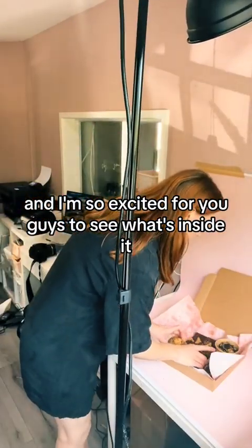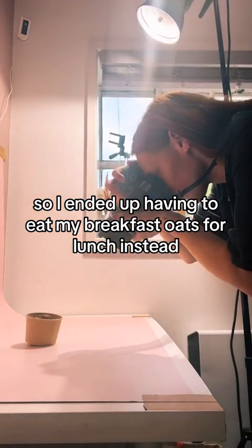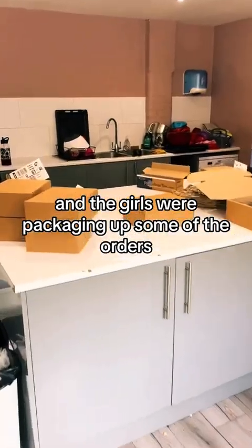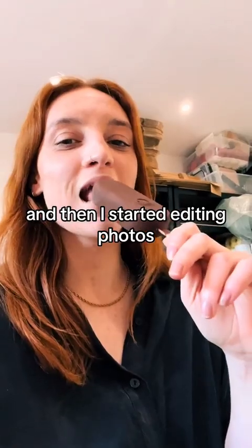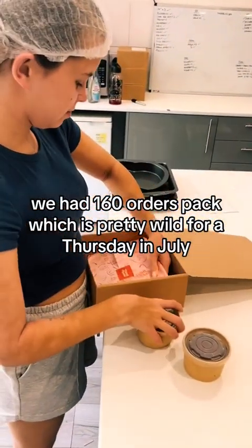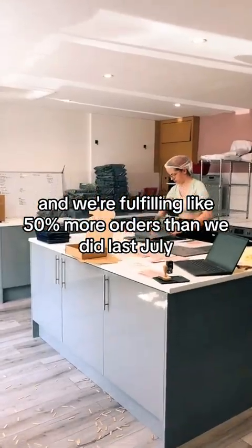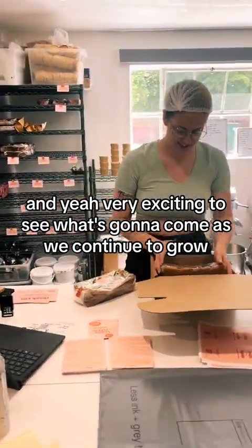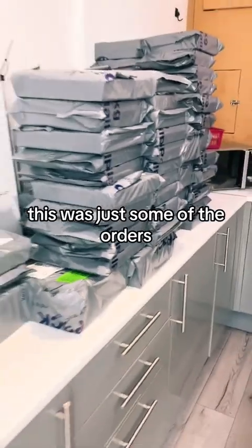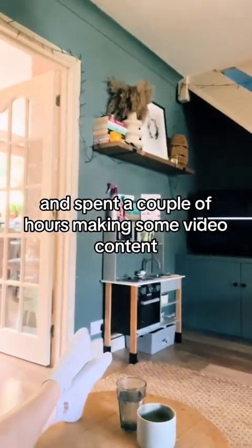I forgot to bring my lunch, so I ended up having to eat my breakfast oats for lunch instead, which was fine but didn't quite hit the spot. The girls were packaging up some of the orders, and then I started editing the photos and found myself a cheeky magnum in the freezer, which I was well happy about. We had 160 orders to pack, which is pretty wild for a Thursday in July — it's normally our quiet period. We're fulfilling like 50% more orders than we did last July, and it's very exciting to see what's going to come as we continue to grow. I then drove home, got comfy, and spent a couple of hours making some video content.